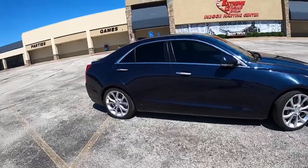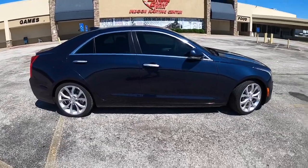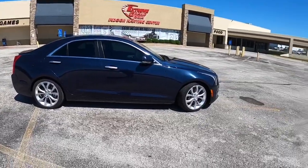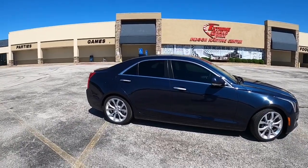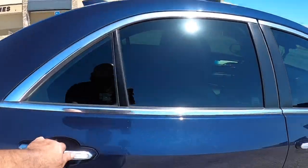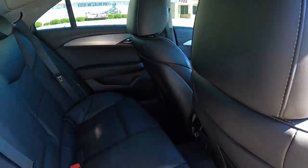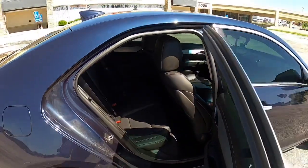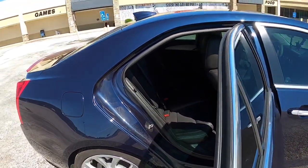The ATS-V has the 3.6 twin turbo, so it's a big jump up. If you're looking for something with four doors, the back spacing is kind of tight. Anyone probably under 5'9" will be comfortable back there — anyone over that, it's gonna be a little tight. You can sit three in the back.